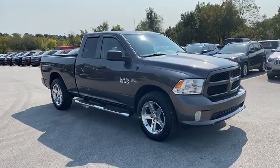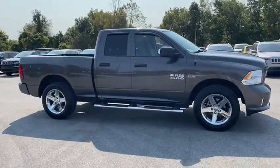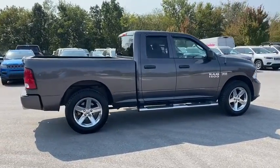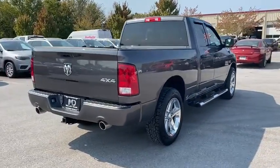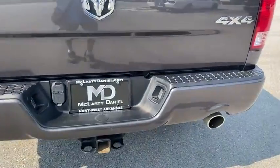Get a feel for the 2017 Dodge Ram 1500. With less than 45,000 miles on the odometer, this vehicle provides excellent value. The Ram 1500 strikes the perfect balance between tough strength and passenger comfort. Its fuel efficiency, impressive towing capacity, and safety features make it your go-to vehicle.